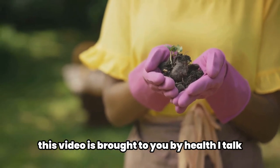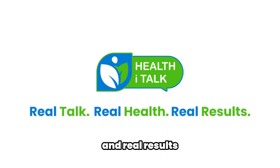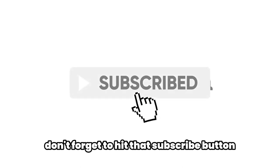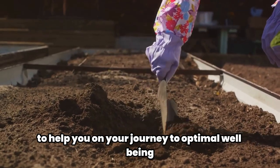This video is brought to you by Health Eye Talk, where we believe in real talk, real health, and real results. If you found this video useful, don't forget to hit that subscribe button. We bring you interesting health videos every day to help you on your journey to optimal well-being.